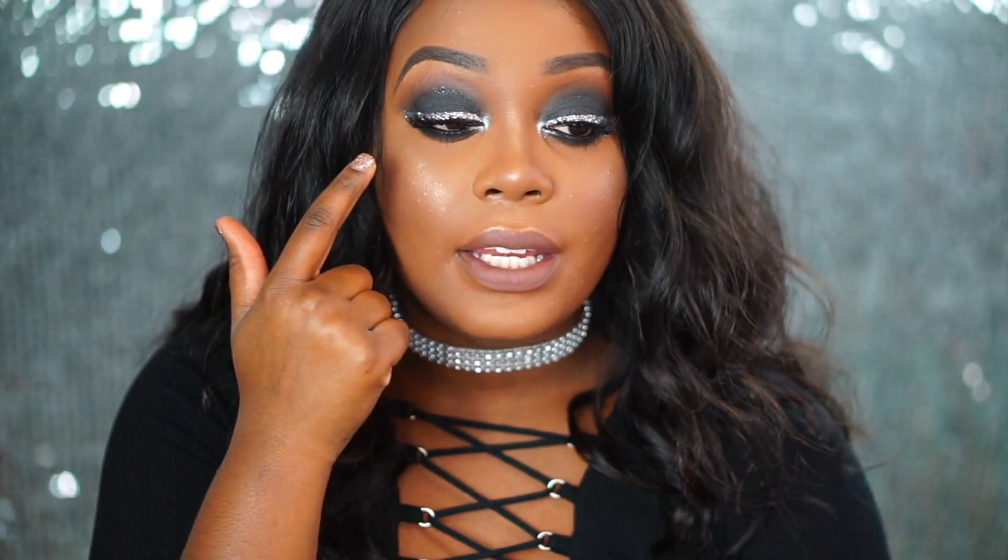So it's like a glittery gunmetal gray. But when I look at it in my viewfinder it's not showing up as glittery as it is in the actual pot. So that does not make or break this look. The main thing of this look was the glitter liner.